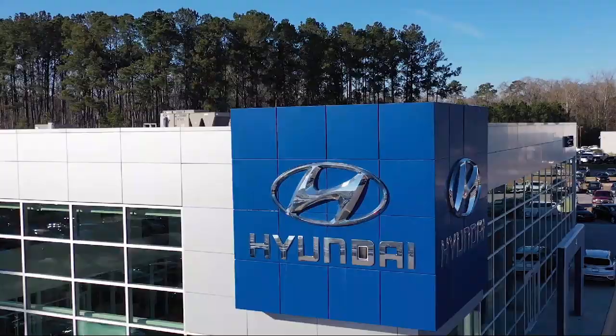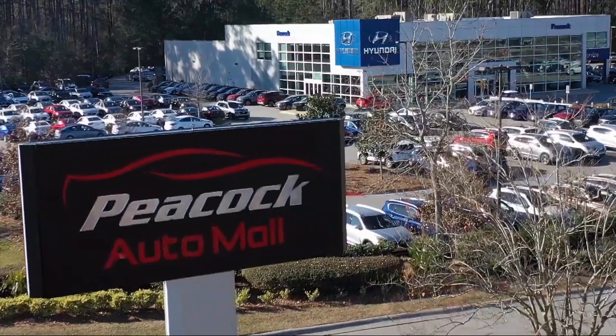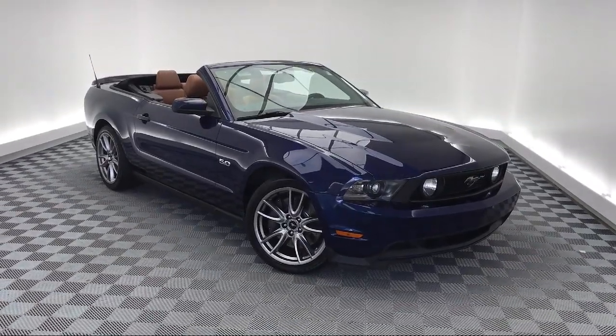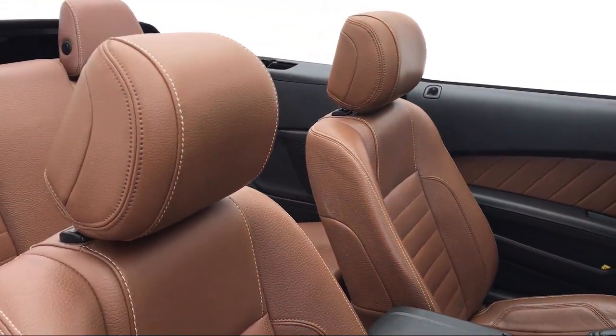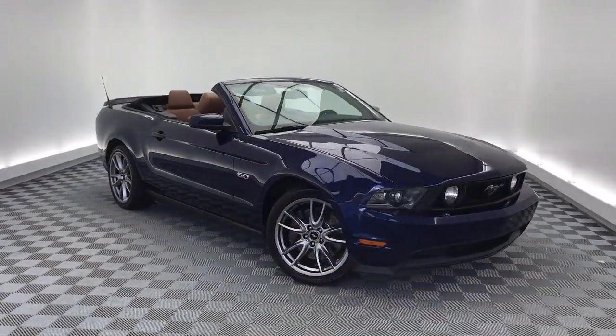Welcome to the Peacock Auto Mall. Here's a look at another one of our great vehicles from our extensive inventory. It comes equipped with rear spoiler, electronic stability control, keyless entry, tire pressure monitoring system, air conditioning, traction control, fog lights, CD player, convertible roof lighting, power windows, and much more.